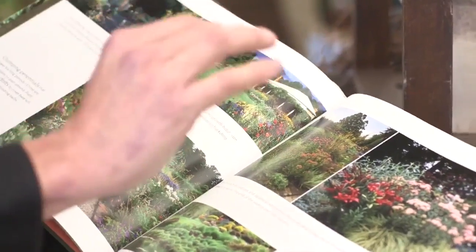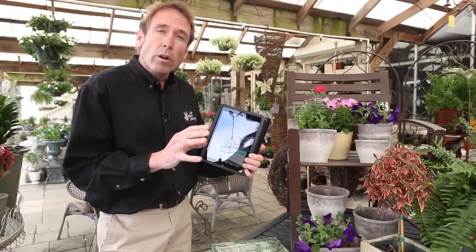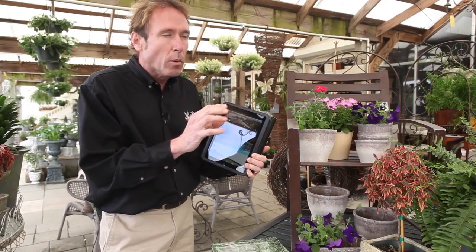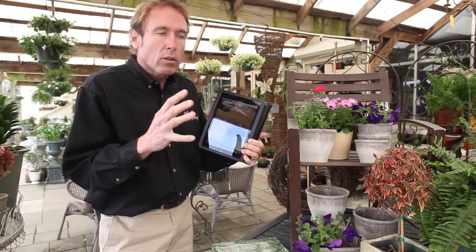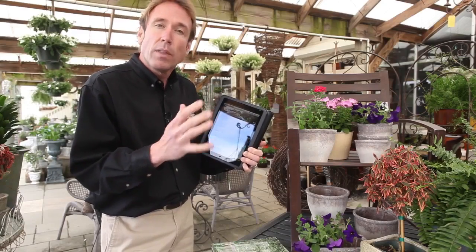Then we're going to go to step number two. Now you have your look that you want, that you're going after. You have that picture, that image — is it formal, is it less formal? One big question is: do I need privacy? I live here in New Orleans and our houses are very close together, so a lot of people are looking for privacy with their neighbors.